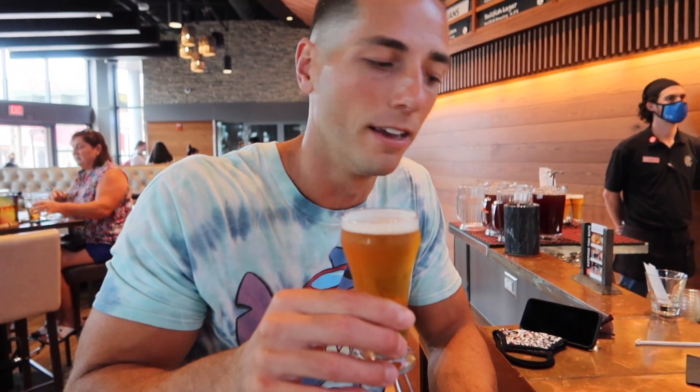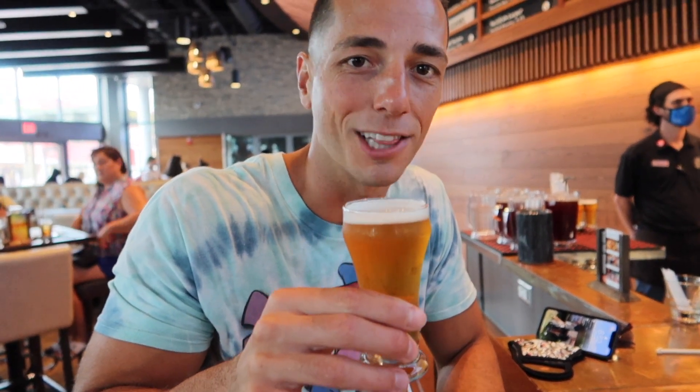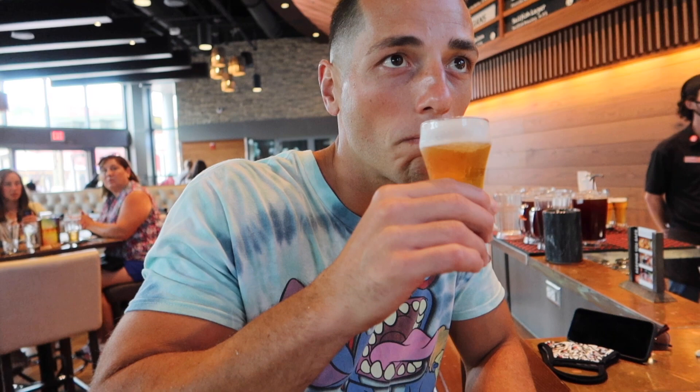Next up on this Pride flight is the Beach Hippie IPA from Persimmon Hollow Brewing Co. in DeLand, Florida — a nice local northern Orlando area brewery. I like that. Usually I'm hit or miss on IPAs; some are a little too overpowering, some are just right. This one — just right. That's what we call the Goldilocks of IPAs.